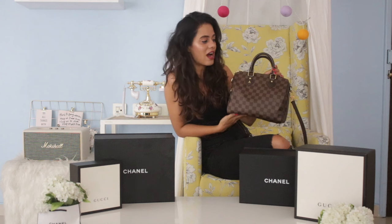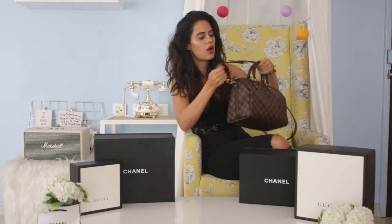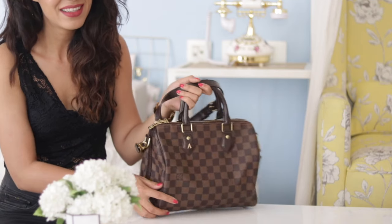This bag is really special to me because I bought it all by myself. It has a tiny 'A' engraved on it for Akriti. It's a Louis Vuitton Speedy 25, and I bought it with a sling — you can get it without a sling as well, but since I'm very much a sling bag person, I picked this version.